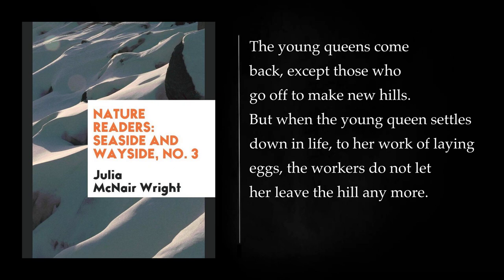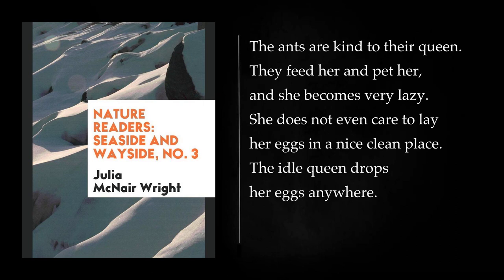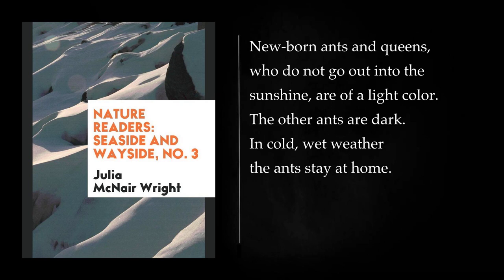If the queen has not taken off her pretty wings, the workers take them off and throw them away. If she tries to walk off, a worker picks her up in its jaws and carries her back. The ants are kind to their queen. They feed her and pet her, and she becomes very lazy. She does not even care to lay her eggs in a nice clean place. The idle queen drops her eggs anywhere. The kind worker ants pick them up and take them to a soft bedroom. When there are too many young queens in one hill, the workers settle the trouble by taking off the wings of some of the young queens, and turning them into work ants.